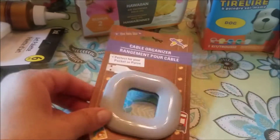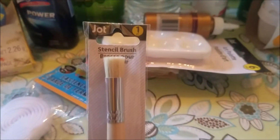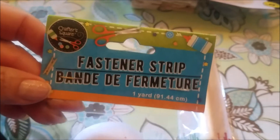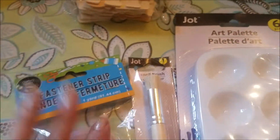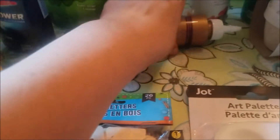I also picked up a few craft things. I picked up a couple of these cable organizers — I had never seen these at my Dollar Tree but I've seen people haul them, so I was happy to get that. I also picked up some craft supplies: a stencil brush by Jot, because I need to restock my craft area. I picked up this fastener strip — it is one yard — for my craft section. I also got this art palette by Jot with six colors in it. And I picked up some wood letters, 26 pieces, along with some tacky glue for coloring Easter eggs.